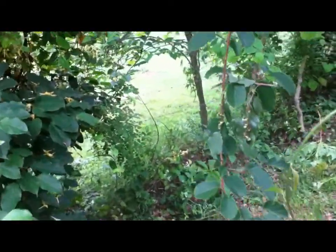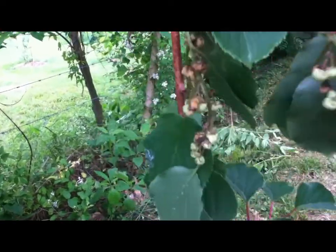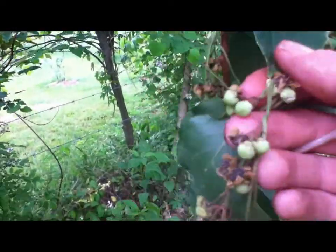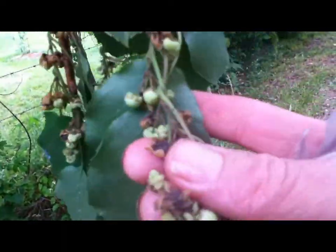I brought this branch with me yesterday with some flowers on it, hoping the bees would carry the pollen for me from this one to the other one. It looks like they're all closed — they're all wilted up now.